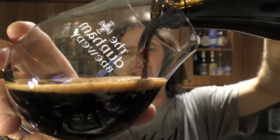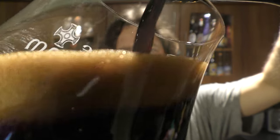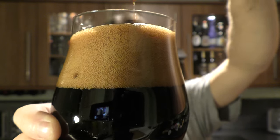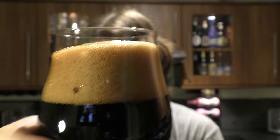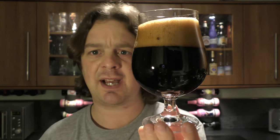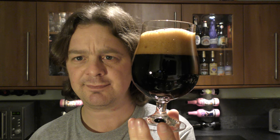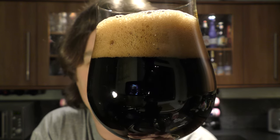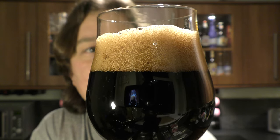Oh blimey, look at this. My goodness me. Look at the colour of that head — that is absolutely mesmerising. I'm a little bit sad that the head is dissipating as quickly as it is, because the look of that head suggests to me that this beer has got a cracking, creamy, big, full mouthfeel.